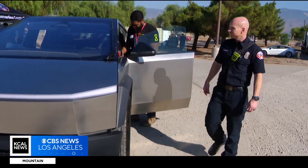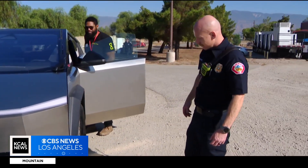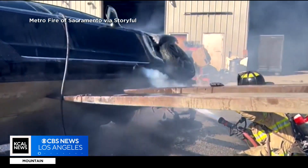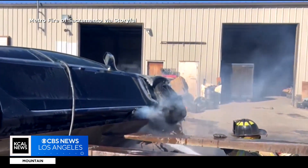Good news for firefighters like Flanders, who hasn't seen a lithium ion battery fire yet but is now more confident to answer the call. Joy Benedict, KCAL News.